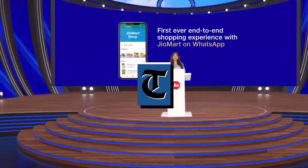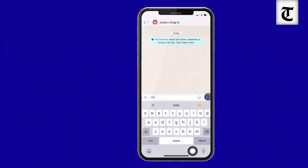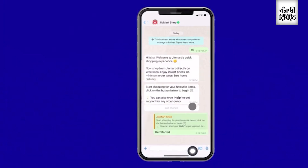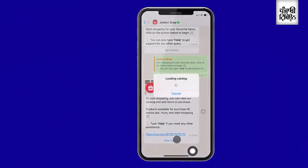We launched our WhatsApp Geomart partnership, which I would now like to demo to you. Let me now open my WhatsApp. To start your shopping experience, you can simply say hi to the Geomart smart bot in WhatsApp, and Geomart will send you a link to get you started. I already have this link, so I'm going to click on it to get started.